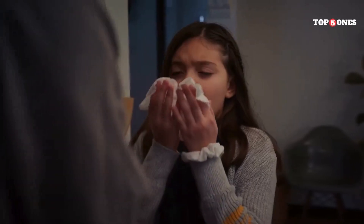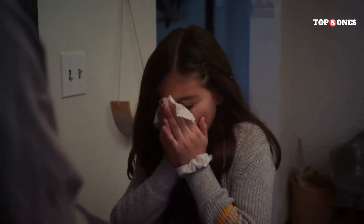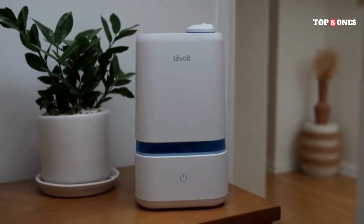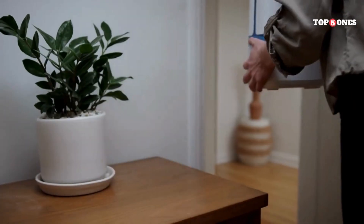Struggling with dry, itchy skin, congestion, or disrupted sleep? A humidifier might be the answer. These handy appliances add moisture to the air, creating a more comfortable and healthy environment for your bedroom. But with so many choices available, picking the right one can be tricky.